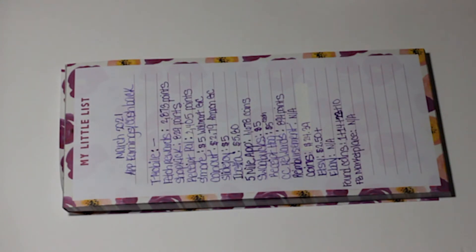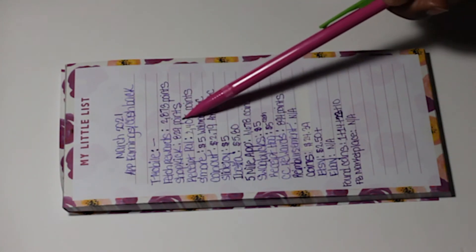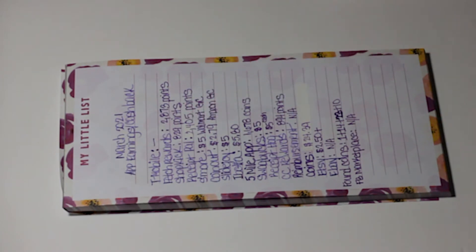Shopkicks: I have 829 points. I could get a $2 gift card for Target or Walmart, but I'm going to continue letting that build up through April. I'm already over the halfway mark for a $5 gift card right now.